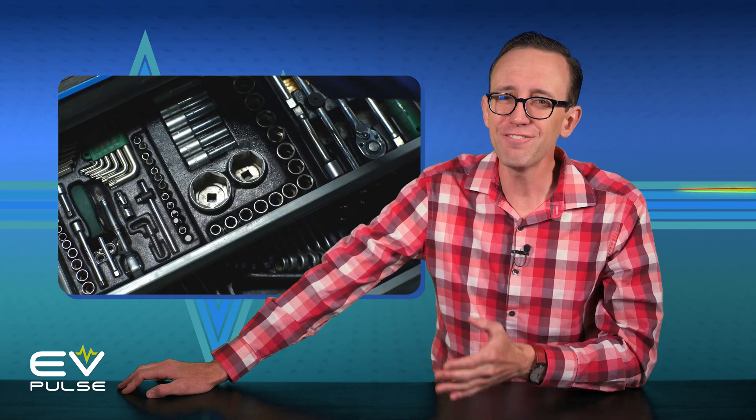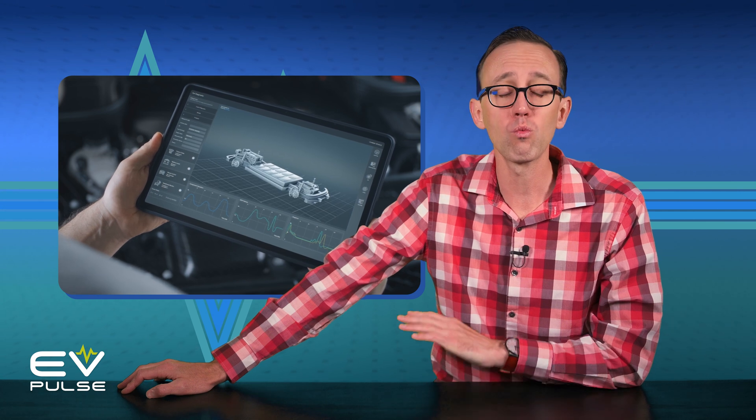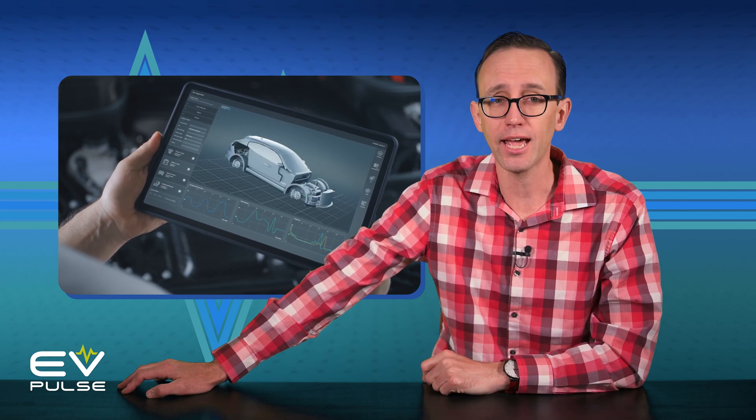All vehicles need maintenance, even electrics. But did you know EVs generally require way less service than conventional gas or diesel powered cars and trucks? It's true.